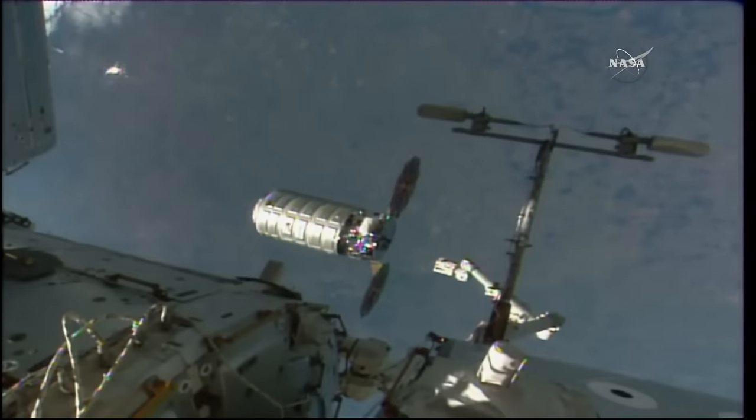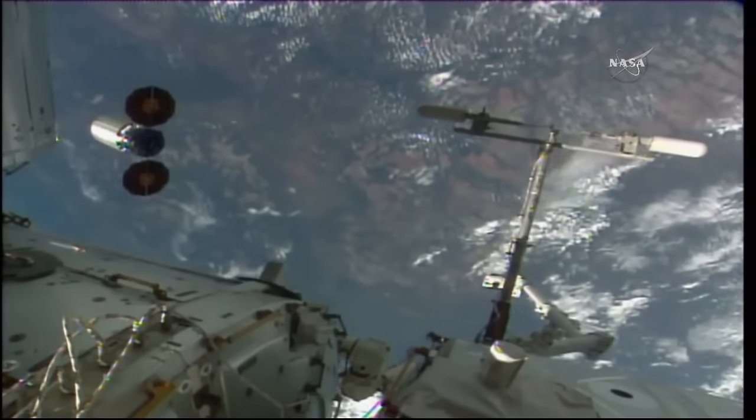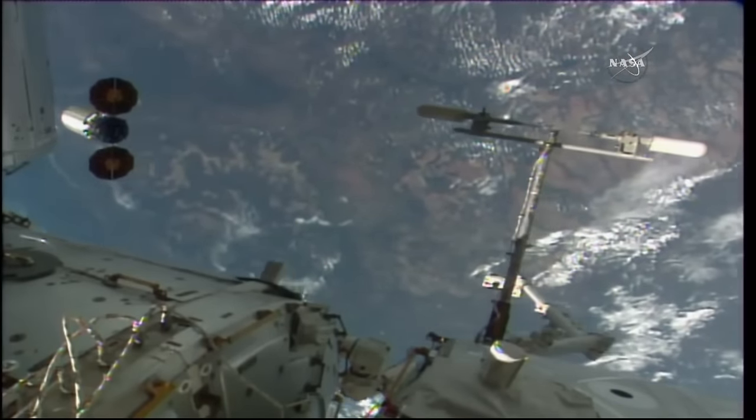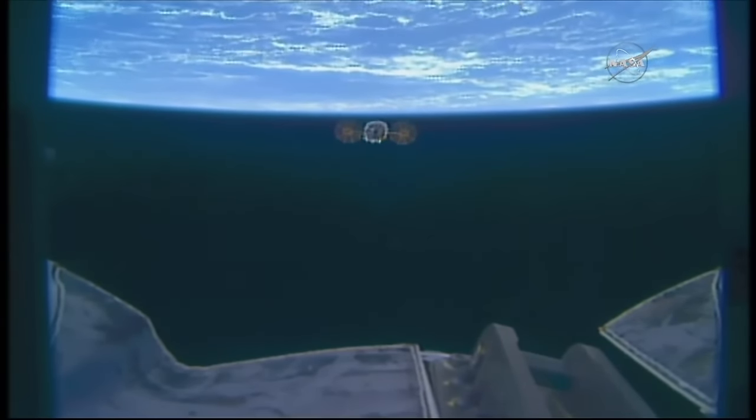After it completes its mission at the station, Cygnus will be detached from the station, but its mission will not be complete. The cargo module carries the SAFFIRE-2 space combustion experiment from NASA's Glenn Research Center that will intentionally burn materials to study open flames in space.